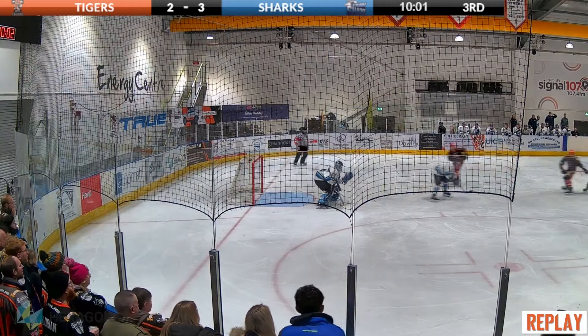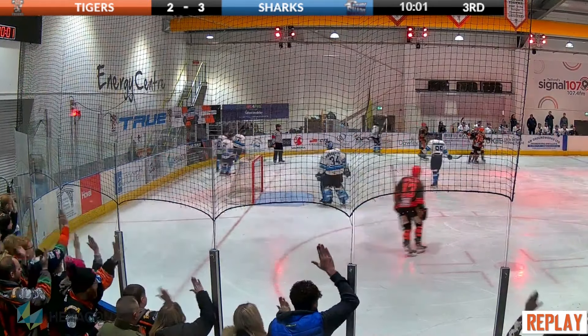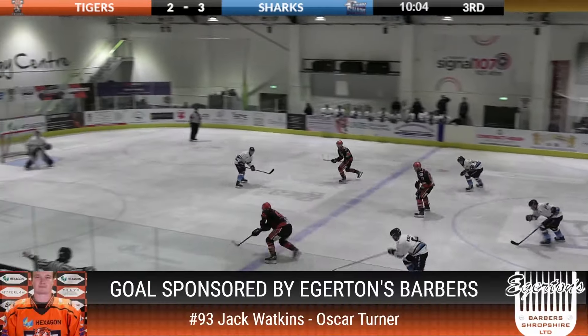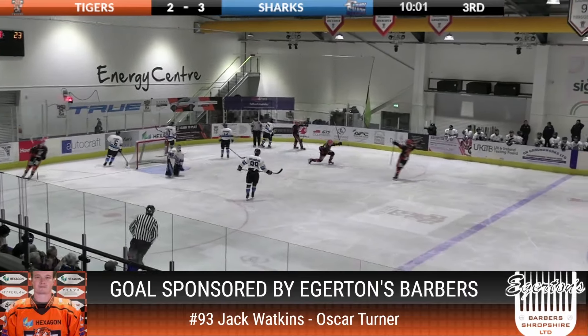Almost dropped his footing. Spinnerama — slow motion drive into the net. What a birthday treat for that young man, getting the goal to bring it back to 3-3. Goal number 3 for the Telford Tigers.